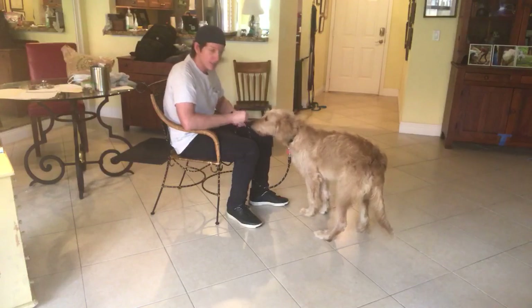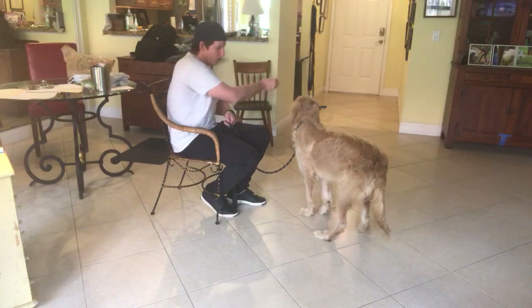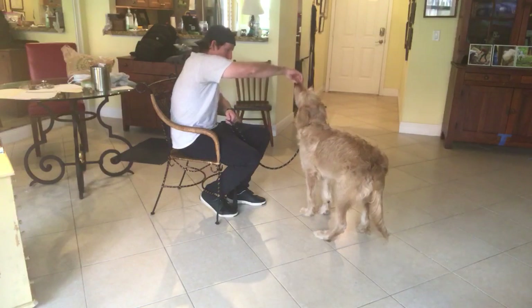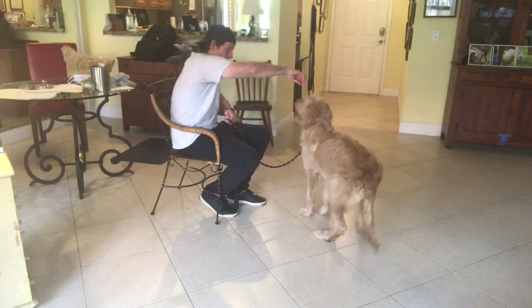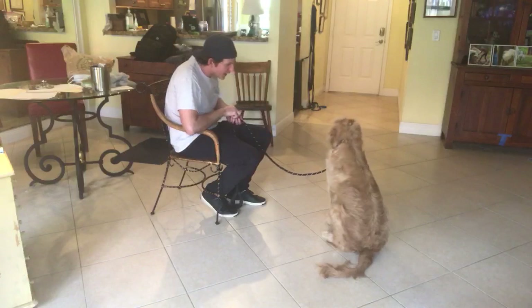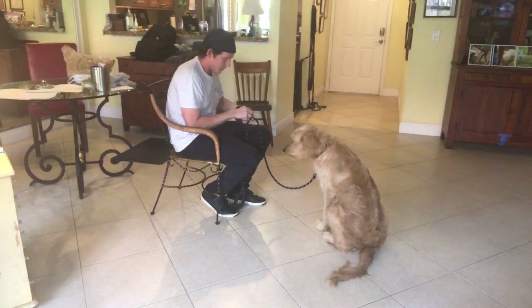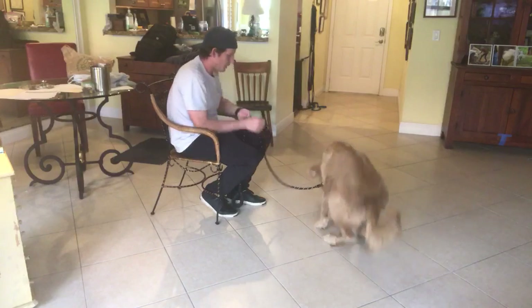Now in order to get him to sit, I put it in front of his nose and then I just lift it up slowly at first. And as I lift the food up, the butt goes down. Yes! That was so good, Teddy. You're such a good boy. I'm going to give him a couple of treats.